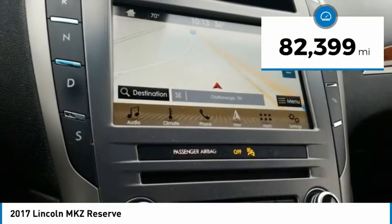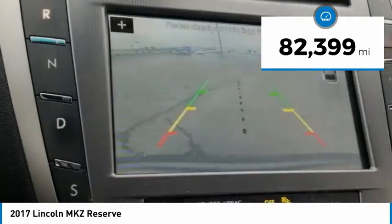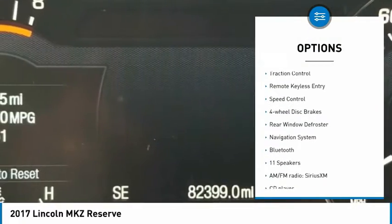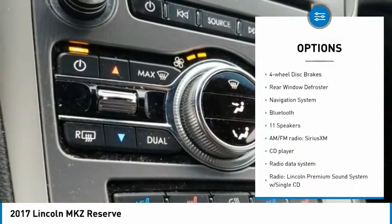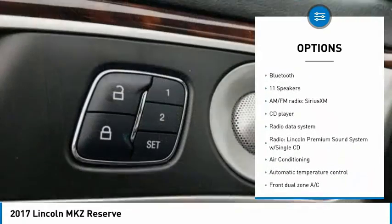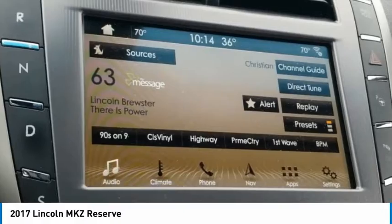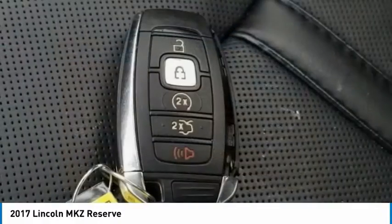This vehicle has less than 85,000 miles. Here are some of this vehicle's great options: electronic stability control, alloy wheels, brake assist, traction control, remote keyless entry, speed control, four-wheel disc brakes, rear window defroster, navigation system, and Bluetooth.